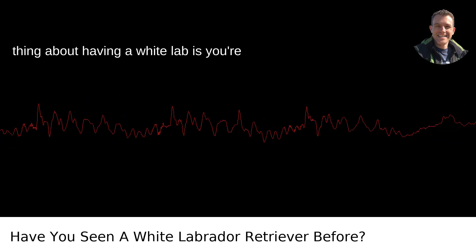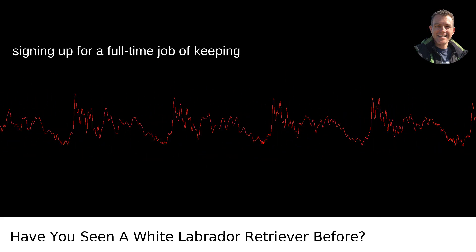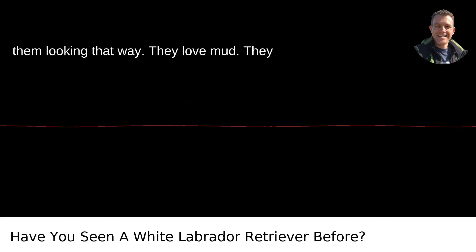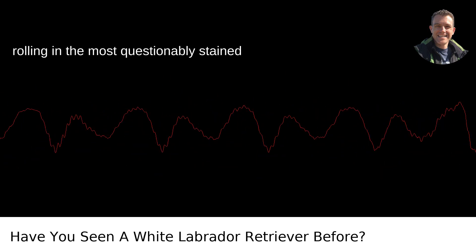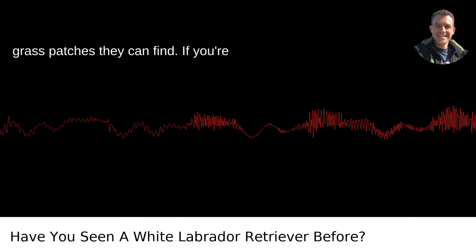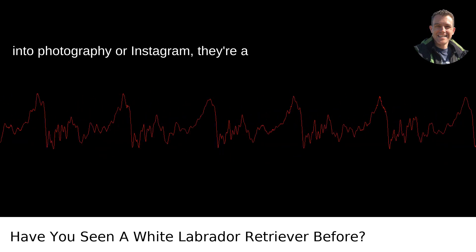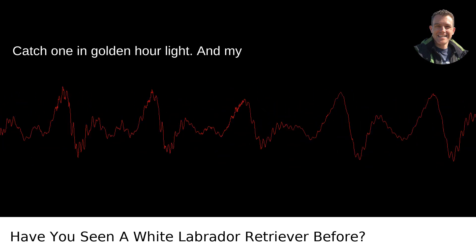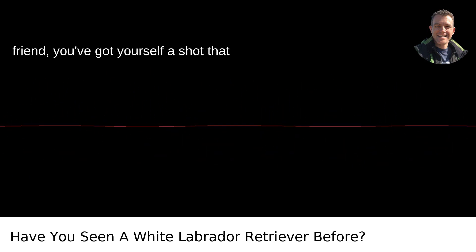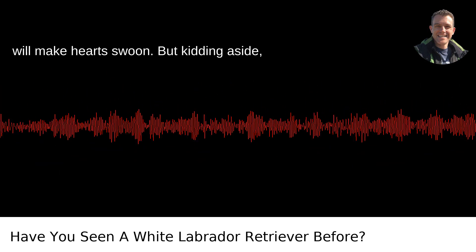The thing about having a white Lab is, you're signing up for a full-time job of keeping them looking that way. They love mud, they love dirt, and oh boy do they love rolling in the most questionably stained grass patches they can find. If you're into photography or Instagram, they're a boon for your feed. Catch one in golden hour light, and my friend, you've got yourself a shot that will make hearts swoon.